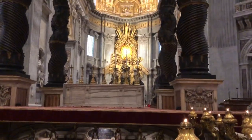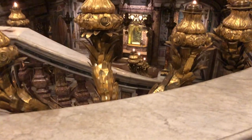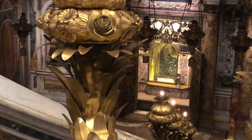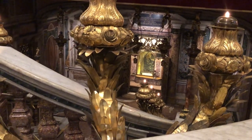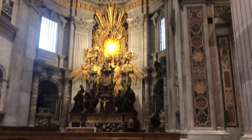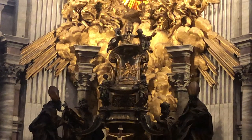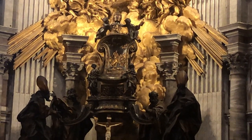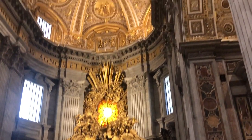Underneath the Baldacchino, there's this 17th-century extravaganza of a pair of stairs going down to St. Peter's. In medieval times, this had been built, and the pilgrims would go down there and venerate the founder of the church. We're looking at a monument in the shape of a bronze throne — actually a kind of reliquary, because contained within this bronze seat is the supposed wooden throne of St. Peter.